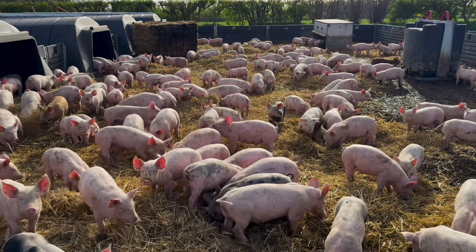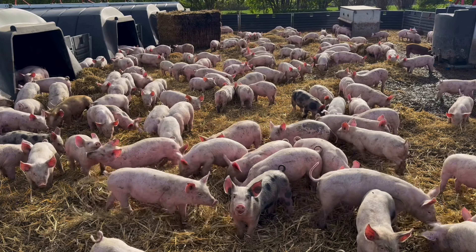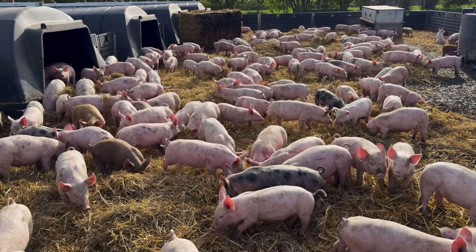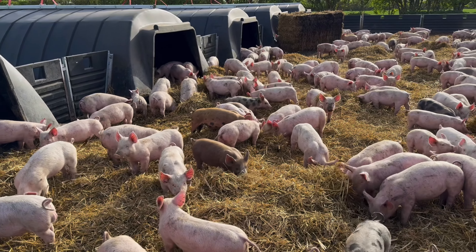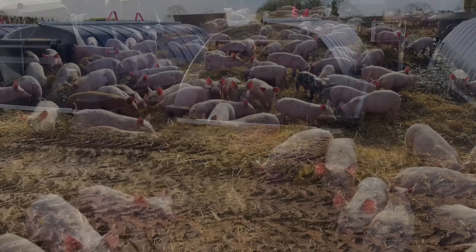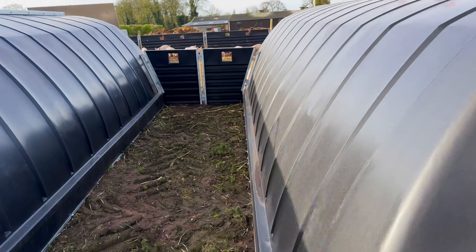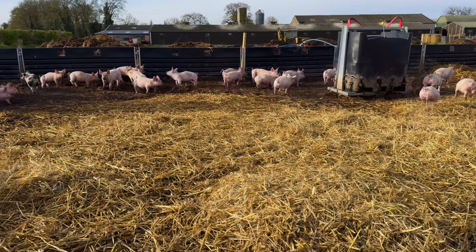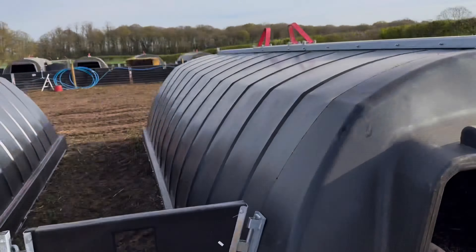They're looking well, they really do. I've had these for three weeks now. I think they'll be here between eight and ten weeks, so if they go eight weeks I've got another six weeks left with them — or another seven weeks if they go ten. But they're going to be massive in six or seven weeks.